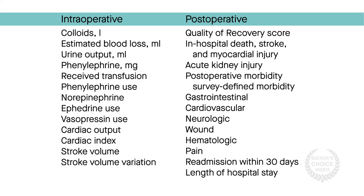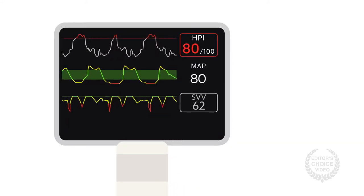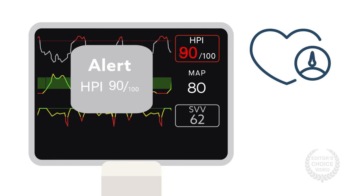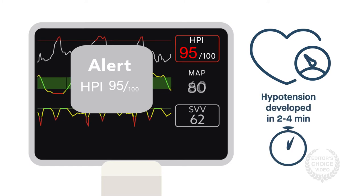The results run counter to the expectation that the algorithm will help reduce hypotension. Some of the trial data suggest the algorithm does predict hypotension — for example, when the index rose above 85, there were usually only a few minutes before hypotension developed.